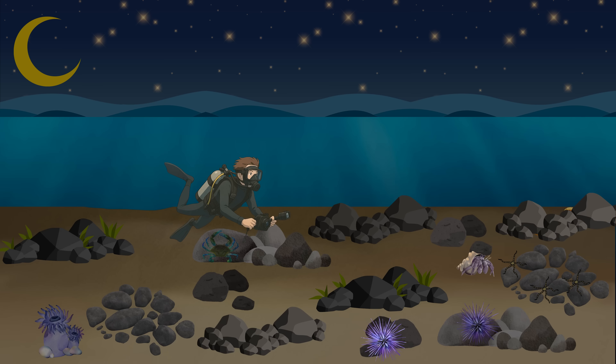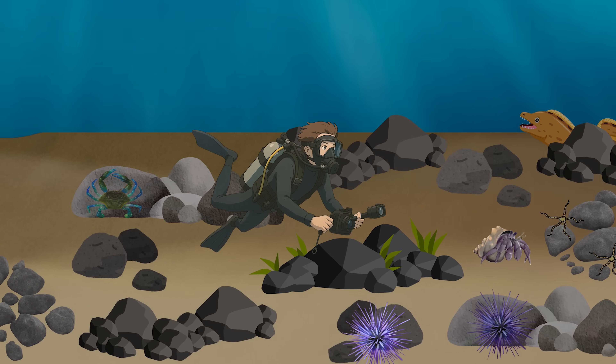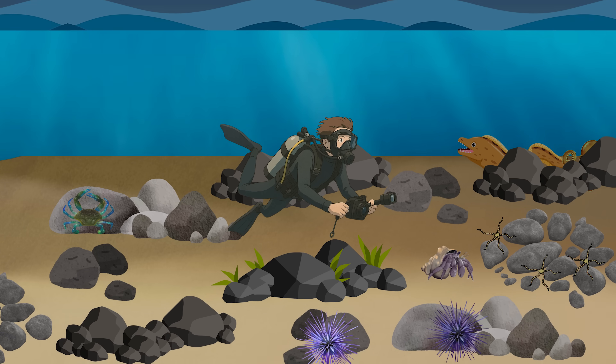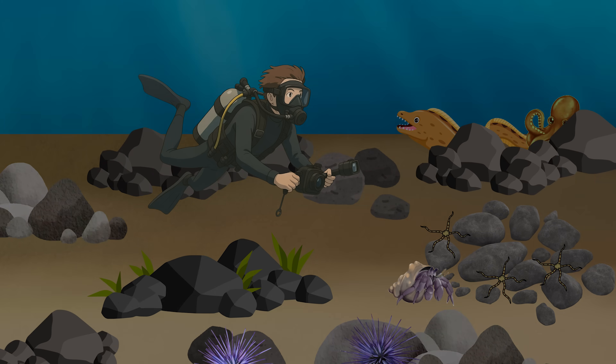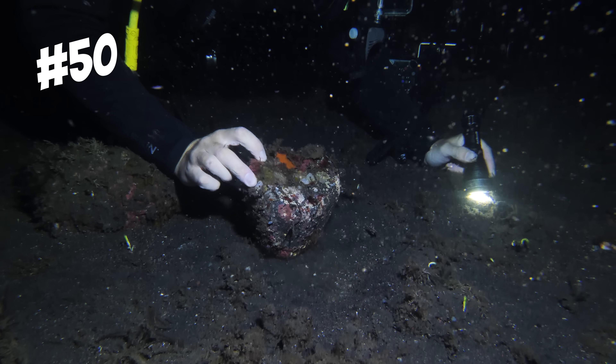Whilst so far most of the things I'd found were pretty easy to spot, many creatures are highly evolved to be almost invisible to the naked eye. And as the night got darker, it became harder and harder to find things — unless, of course, they move.